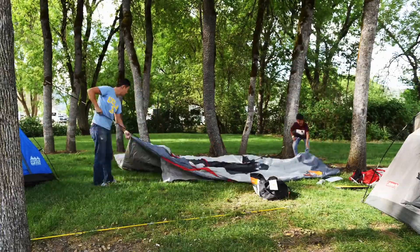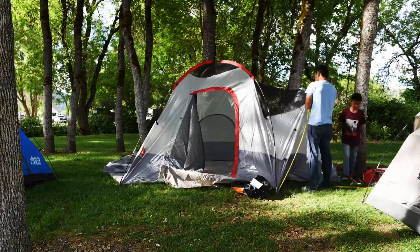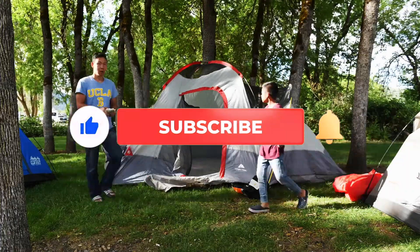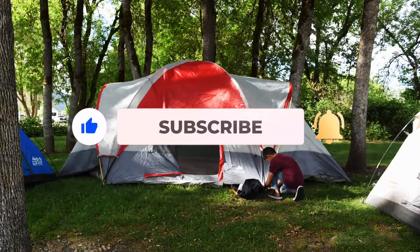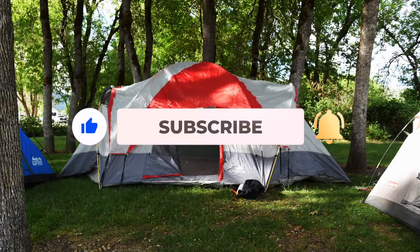We finally made it to Medford. So smash that like button, subscribe, and press the bell for notifications. I'll see you on the next Kim's Adventure.